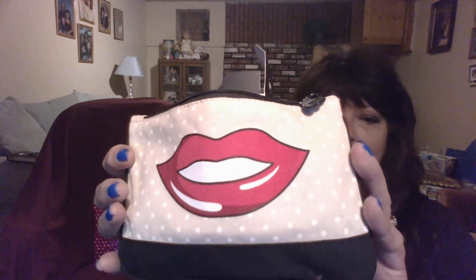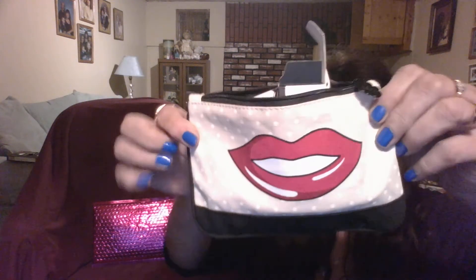Hi everybody, welcome back to my channel, it's Carolyn here. My June 2017 Ipsy bag — yay! This is the bag this month. I wasn't sure about it until I got it in person, and then I thought, oh, it's much cuter than I thought online. I'm not really sure what the design is supposed to be — a little leaf or something — but it kind of reminds me of that Rolling Stones album with the lips on it.